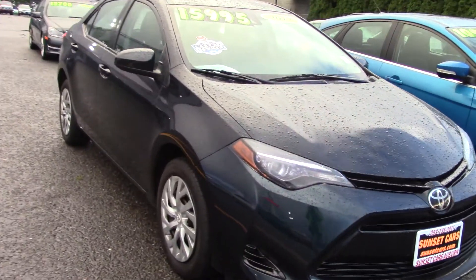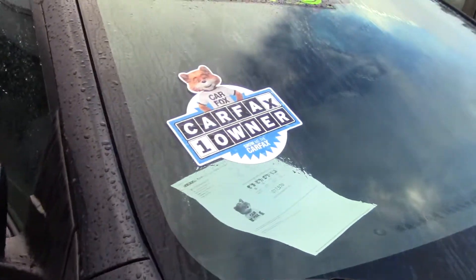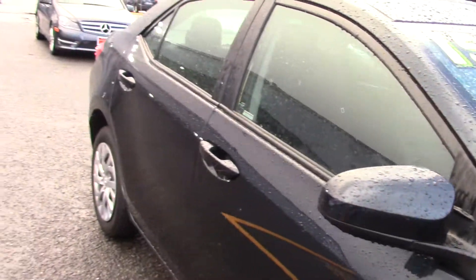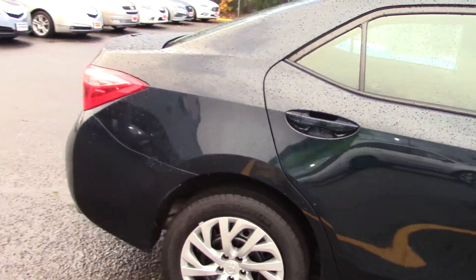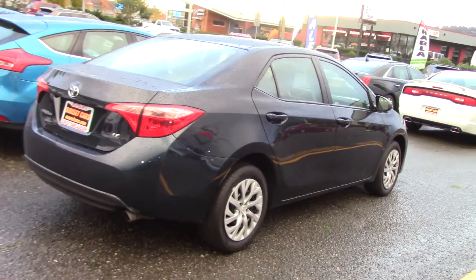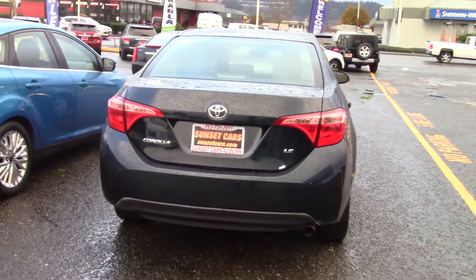If you type that number in on our website sunsetcars.com you're going to see the full list of features this car has, and you'll be the second owner if you decide to adopt this car. That's a Carfax one owner clean record, by the way — it gets 36 highway miles per gallon, so you would be quite happy and it'll save you money in the long run.